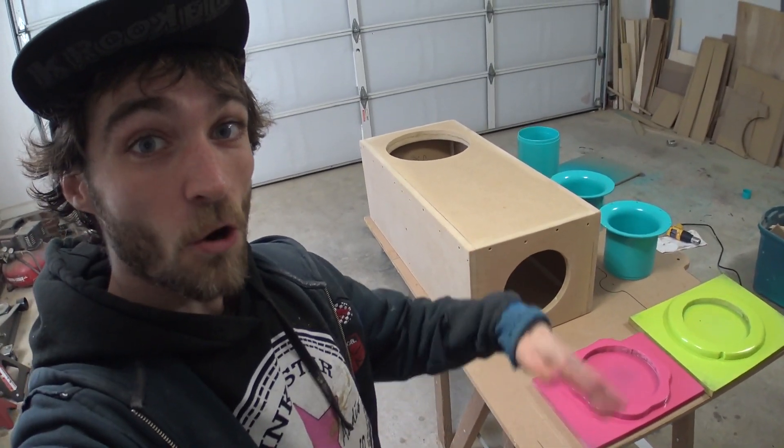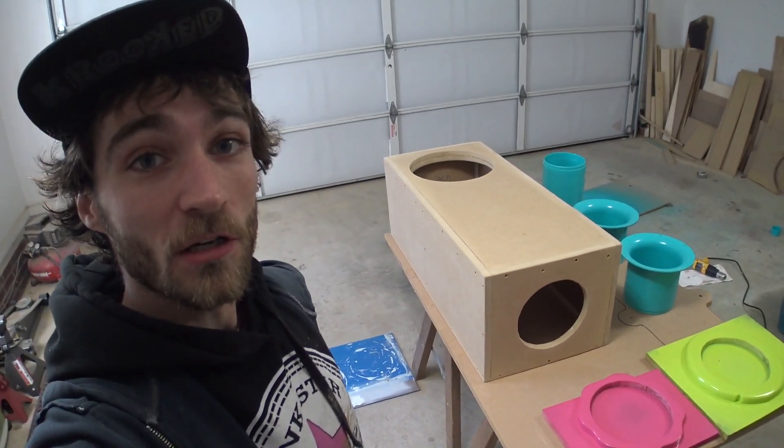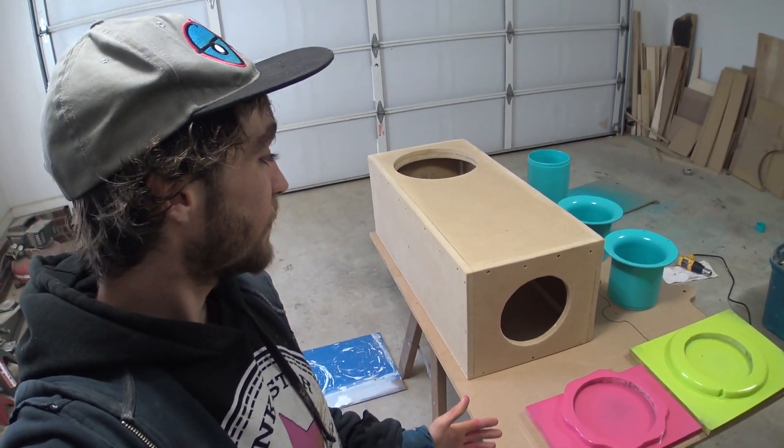Hey, what's up, YouTubilus? EXO coming at you here in the middle of the garage, getting shit done. Feeling real good.